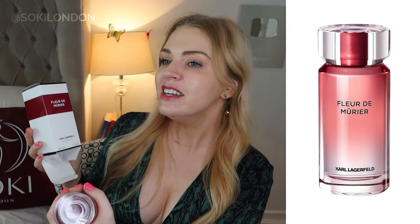I'm going to start with one of the newer ones. This collection is called Le Parfum Métier, which means 'the perfume materials.' This one is Fleur de Mûrier — mûrier meaning mulberry. I've definitely not come across many mulberry perfumes; I can't think of any others, so I'm curious to try this.